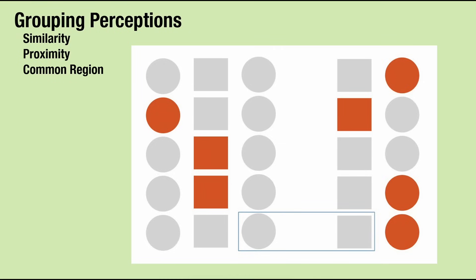Lastly, your brain also notices objects boxed together at the bottom. Since these objects are contained in a common region, your brain says there must be some connection between them.